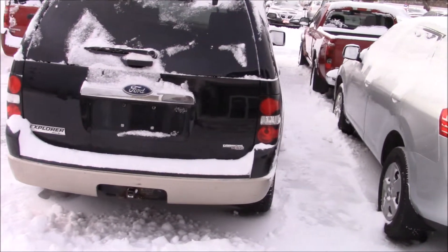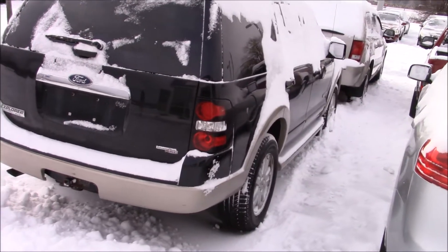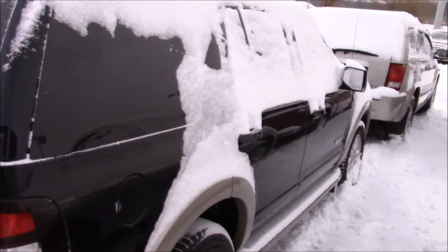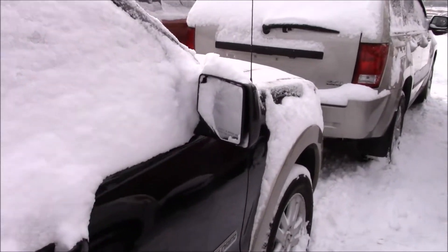This one has the advanced track stability control. Sorry, it does have some snow on it — I can't show you fully the vehicle, but yeah.